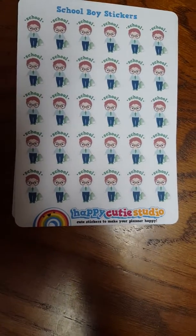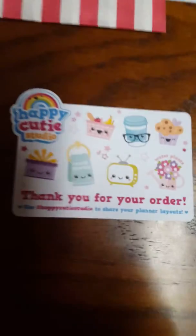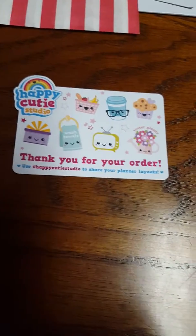And then boys school stickers — I got two sheets of these because I have four kids. That is absolutely everything, and that is the shop. Have a great day, bye bye!